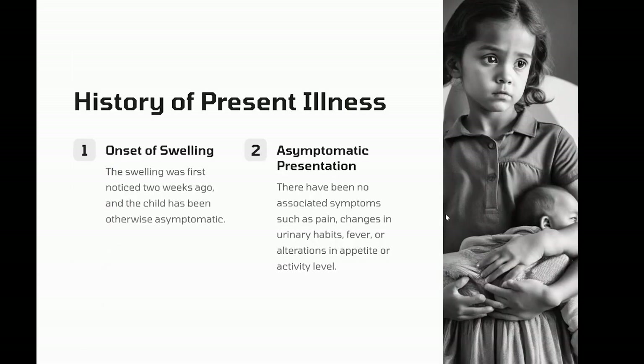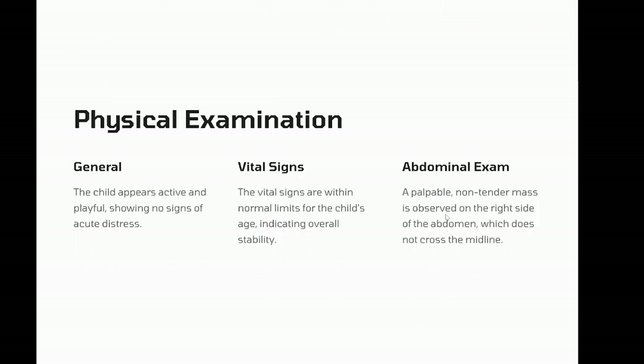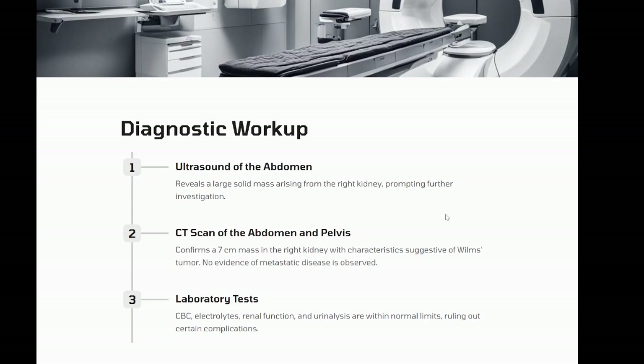Physical examination: general — active and playful, no acute distress. Vital signs within normal limits for age. Abdominal exam: a palpable, non-tender mass on the right side of the abdomen; the mass is firm and does not cross the midline. Diagnostic workup: ultrasound of the abdomen reveals a large solid mass arising from the right kidney. CT scan of the abdomen and pelvis confirms a seven-centimeter mass in the right kidney with characteristics suggestive of Wilms tumor, with no evidence of metastatic disease. Laboratory tests: CBC, electrolytes, renal function, and urinalysis are within normal limits. No hematuria detected.